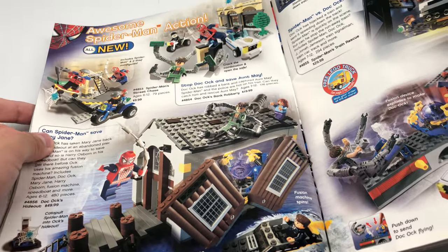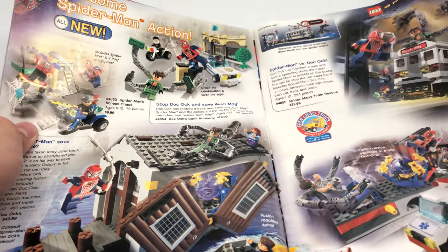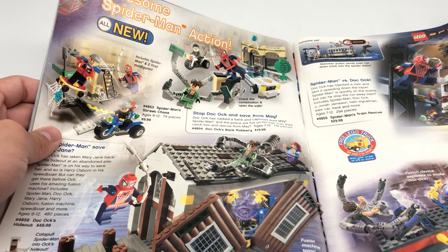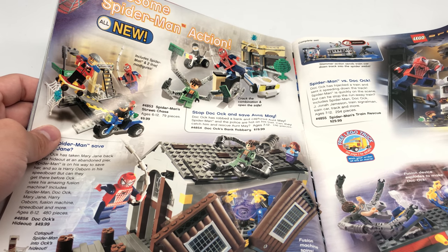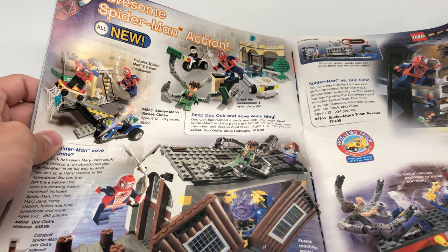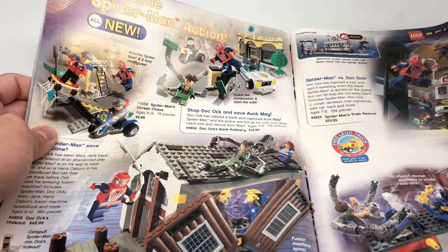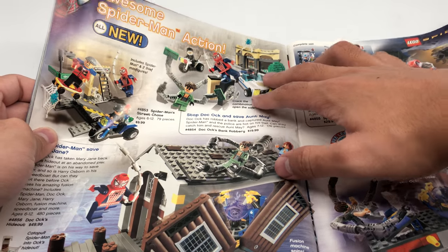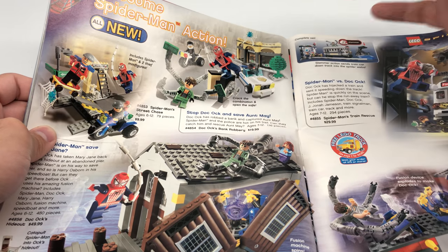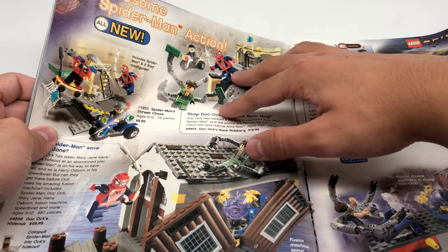Then we have Spider-Man 2. They had the Spider-Man 1 set before, but now here's Spider-Man 2. Growing up I knew about them but only owned one — you'll see which one in a bit. I didn't own this one, and I've been trying to get it recently because I never even knew this one existed. This one and the one on the right — I just didn't know they existed, really.